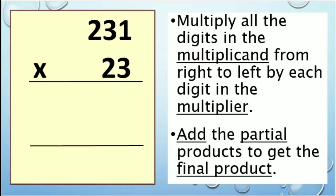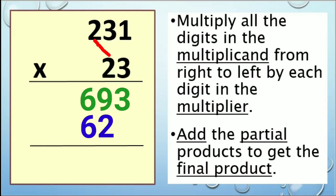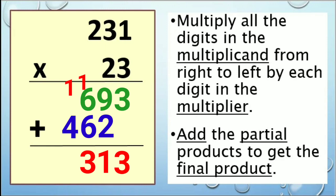Nakuha niyo ba kung paano, mga bata? Ulitin nga natin sa simula. 231 times 23. Magsimula sa multiplier na 3: 3 times 1 is 3, 3 times 3 is 9, 3 times 2 is 6. Susunod na multiplier na 2: 2 times 1 is 2, 2 times 3 is 6, and 2 times 2 is 4. Ngayon ay i-add na natin ang mga partial products. Bring down 3. 9 plus 2 is 11, carry 1. 6 plus 6 is 12, plus 1 is 13, carry 1. 1 plus 4 is 5.